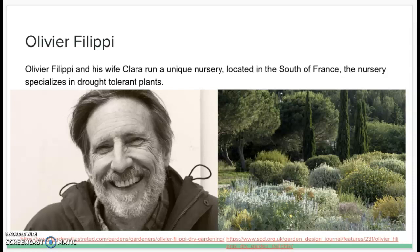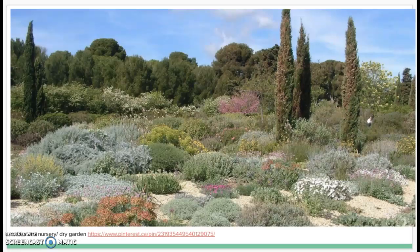Oliver nowadays is more settled down with his wife Clara. They run a very unique nursery located in the south of France. The nursery specializes in drought tolerant plants. This image gives a quick idea of the feel that this landscape design style offers.